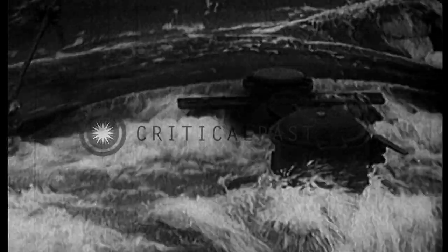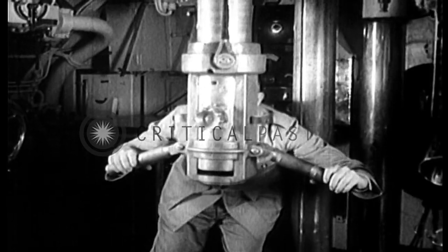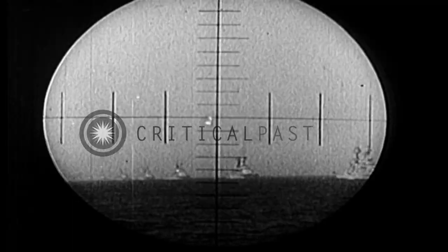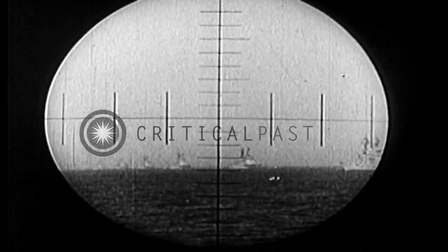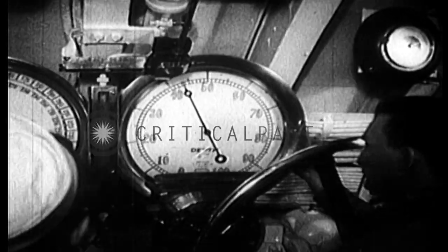At periscope depth, which is about 15 feet, the submarine cautiously approaches its objective. Every man is ready and alert at his post, for here is one job that calls for split-second timing and an almost automatic response to commands. The periscope is the eye of the submarine. Without its complicated series of prisms and reflectors, the boat is blind and must rely on sound to locate adjacent ships.